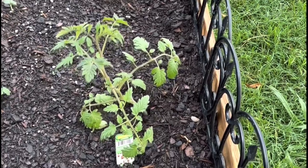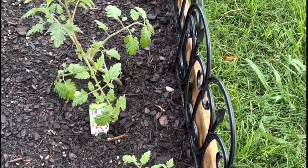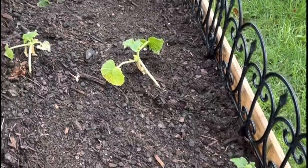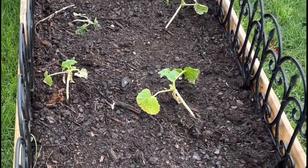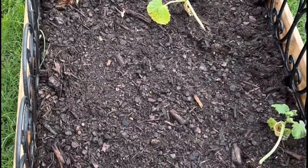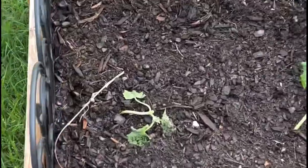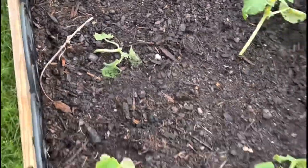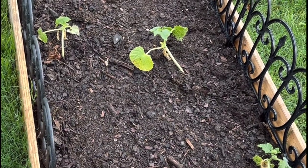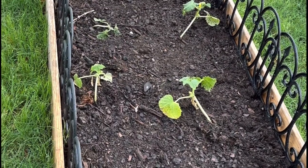They're kind of looking the same — not an improvement yet — but none of them have died, so you've got to be happy with that. A couple of days ago I went ahead and put some cucumber starts in and they're looking okay so far. One of them is dead, and the other one here is hanging on by a thread. We had a really bad storm a couple of nights ago where the wind was so crazy it just knocked everything over, so the cucumbers haven't really picked up.